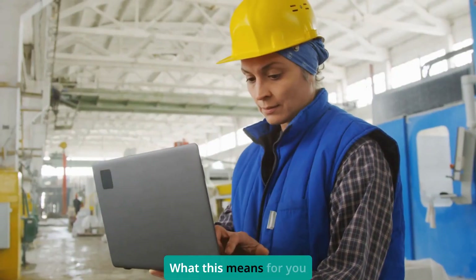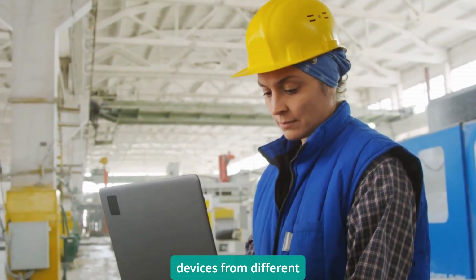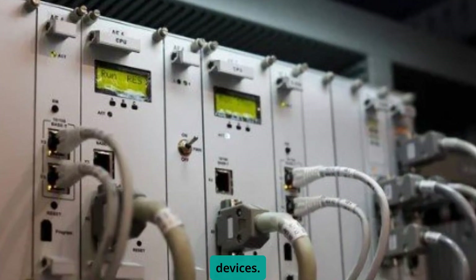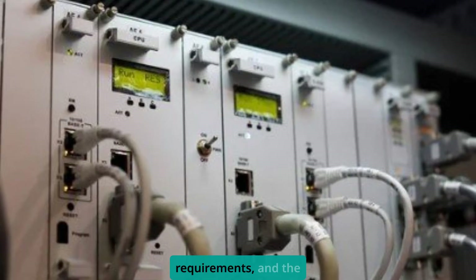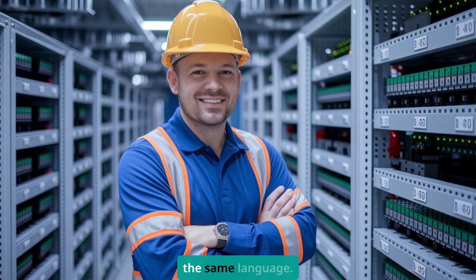What this means for you is that you'll finally be able to mix and match field devices from different vendors without custom programming or gateway devices. Choose the best PLC for your application, the best drives for your performance requirements, and the best I/O for your environment — all talking the same language.